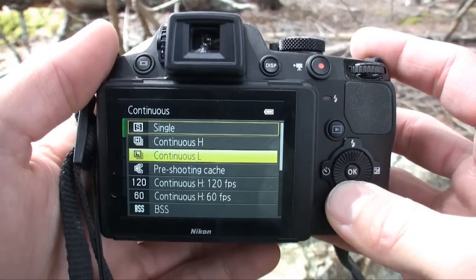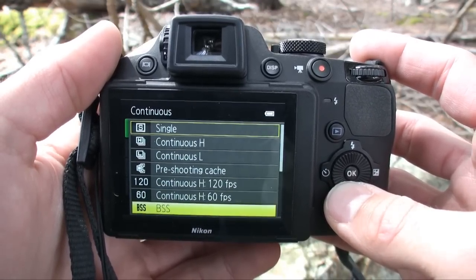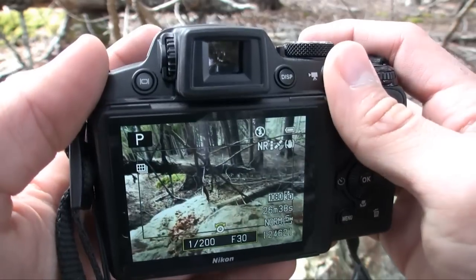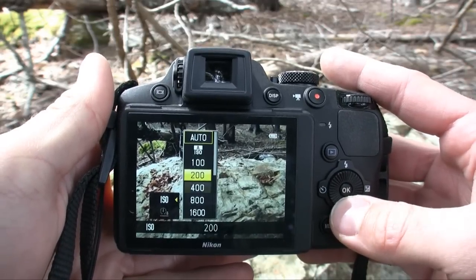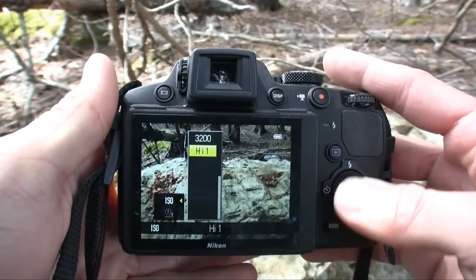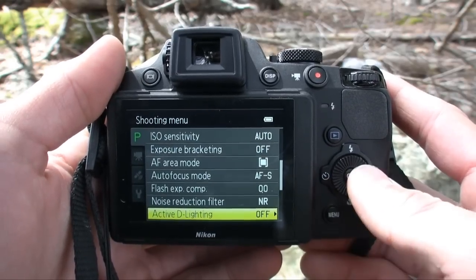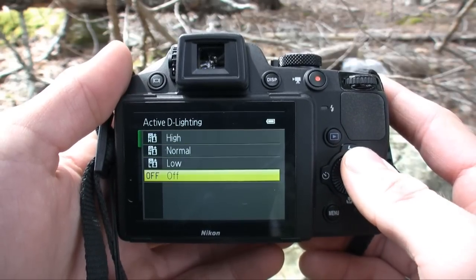The Coolpix P510 has one of the best continuous shooting modes in its class. You can shoot up to 120 frames per second, 60 frames per second, and there's a best shot selection. There's also a cool multi-shot 16 mode that puts 16 photos in the same shot at different intervals of motion. The camera can shoot up to ISO 6400, has an excellent white balance system with two auto modes — one slightly warmer — and three noise reduction levels that actually work. There's also Active D-Lighting, Nikon's dynamic range control, which can also be applied in post.